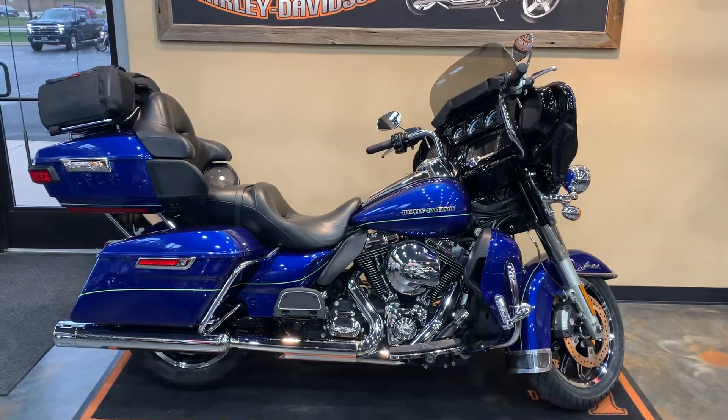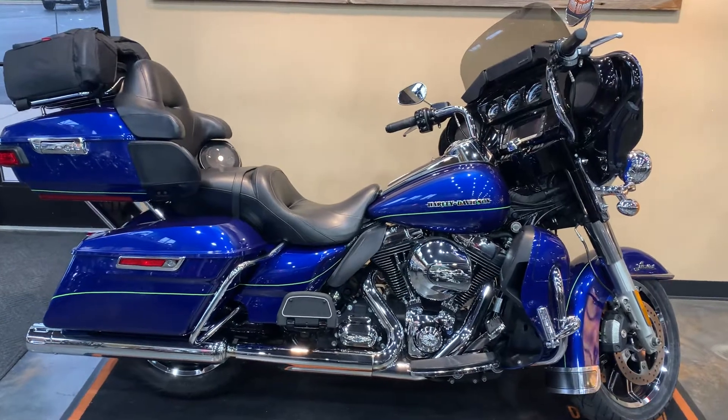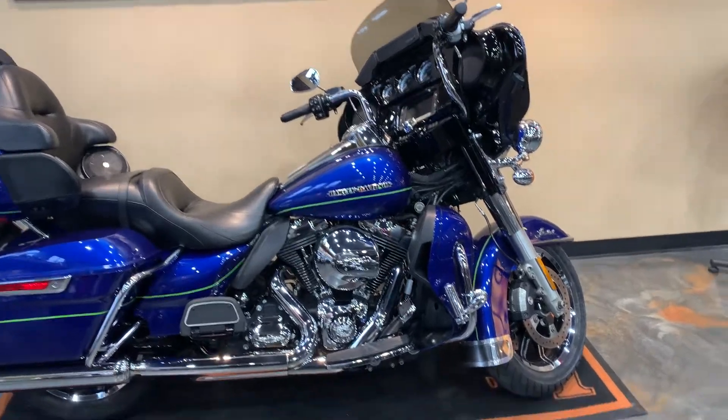All right, ladies and gentlemen, look in front of you here. We've got a 2015 ElectroGlide Limited — superior blue is our color. Give you a little peek at the front and some extras we've got as we go around here.